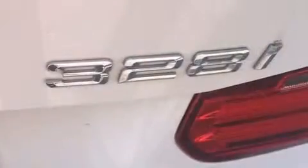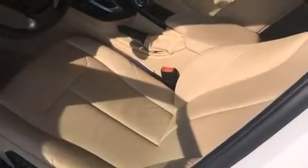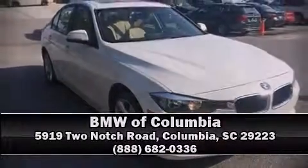This vehicle has achieved certified pre-owned status by passing BMW's rigorous certification process. Our sales staff will help you find the vehicle that you've been searching for. Please don't hesitate to give us a call. We'll see you next time.